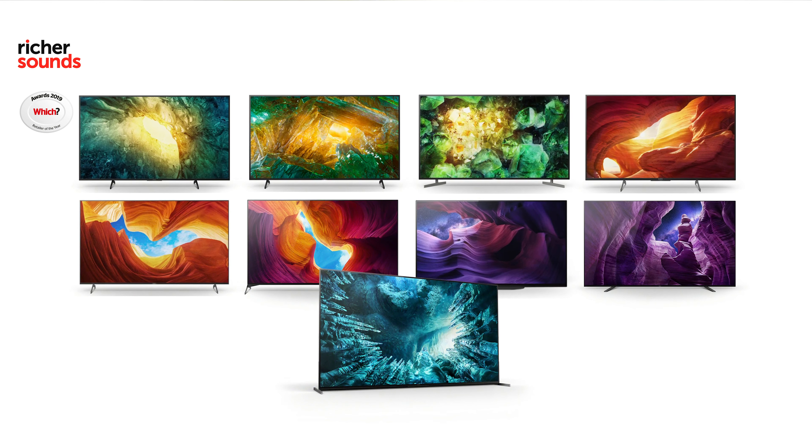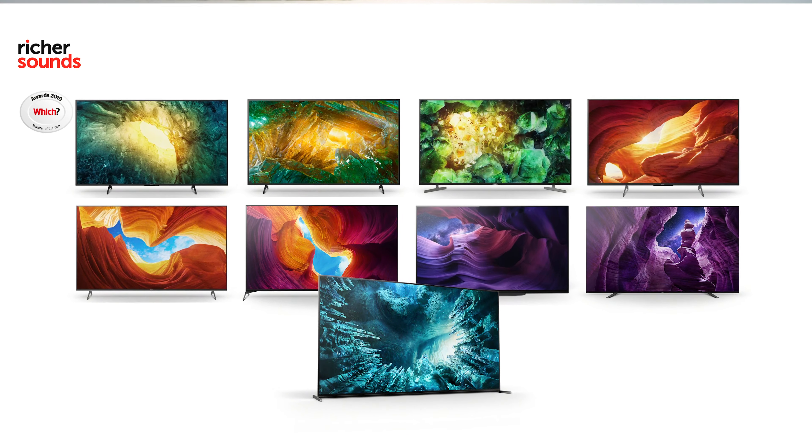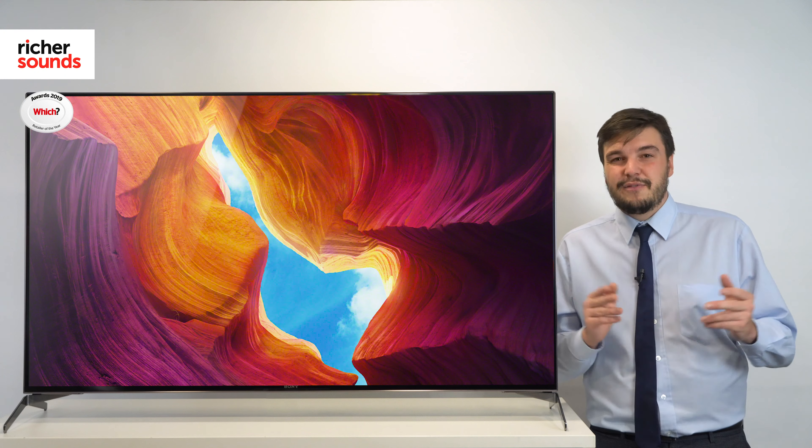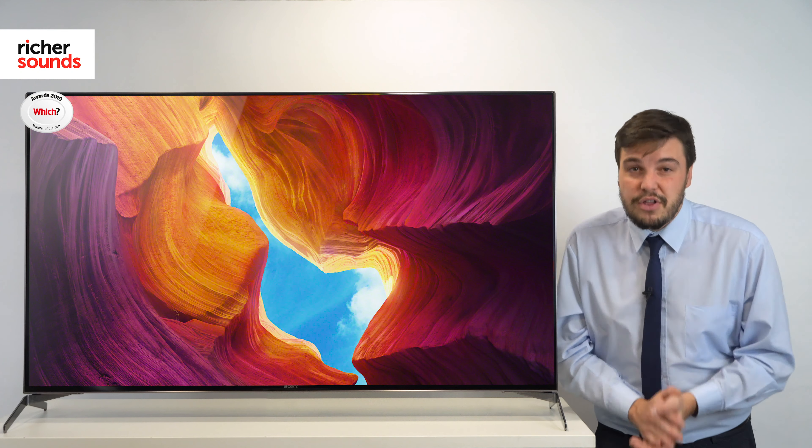If you'd like to find out more information about the Sony lineup, give your local Richer Sounds store a call. For more information on your local store, follow the link. Don't forget to subscribe, like the video and share it with your friends — thank you so much for watching.